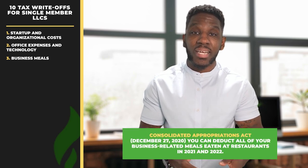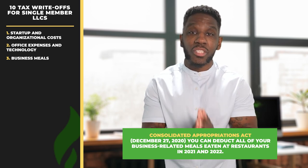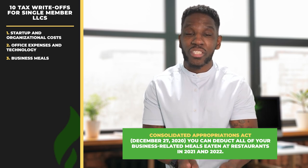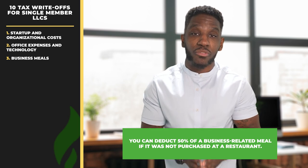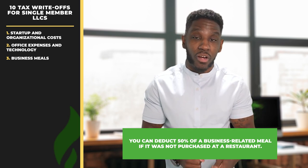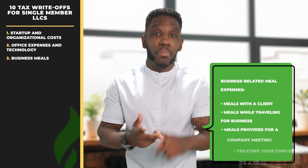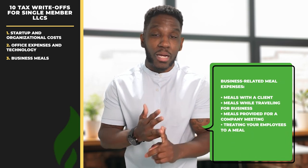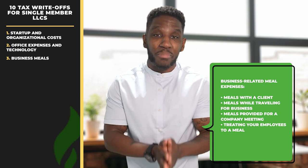Single-member LLC write-off number three, business meals. Thanks to the Consolidated Appropriations Act that went into effect on December 27, 2020, you can deduct all of your business-related meals eaten at restaurants in 2021 and 2022. And you can deduct 50% of a business-related meal if it was not purchased at a restaurant. You can't write off personal meals, but meals with a client, meals while traveling for business, meals provided for a company meeting, and treating your employees to a meal are all examples of business-related meal expenses.